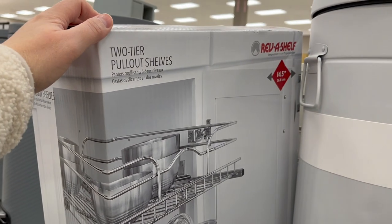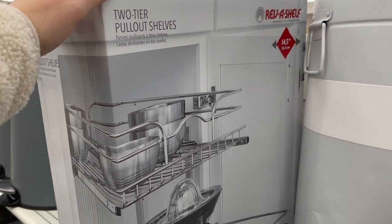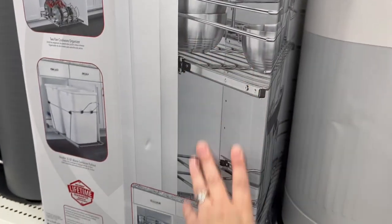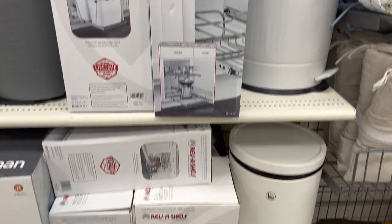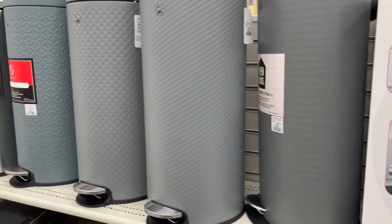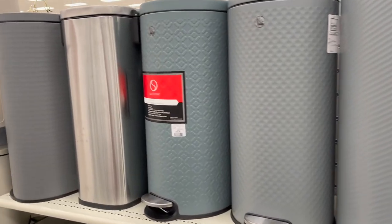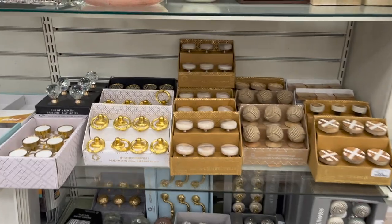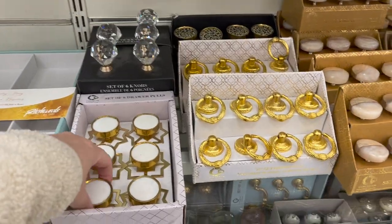For $139, by Rev-A-Shelf, this two-tier pull-out shelf for cookware organizer — I think that's a really great price, I actually have quite a few of them. Lots of garbage cans. If you want to give your cabinetry a facelift, look at all these new drawer pulls.